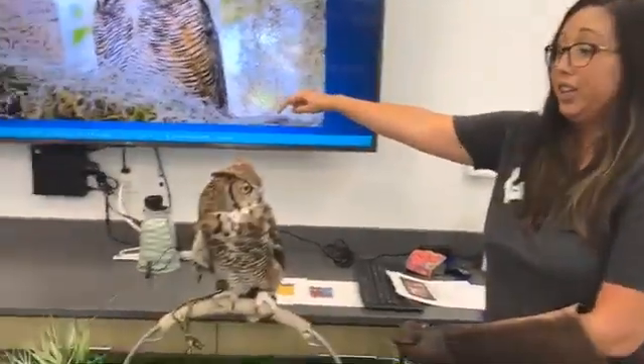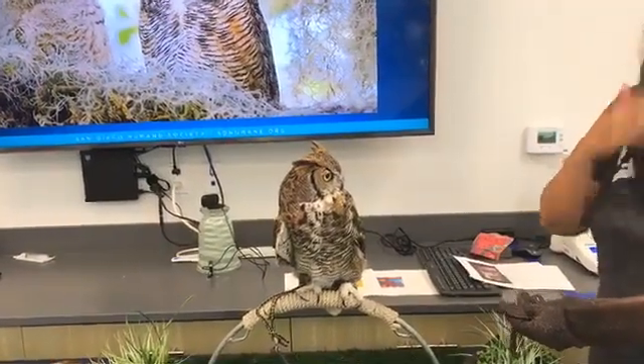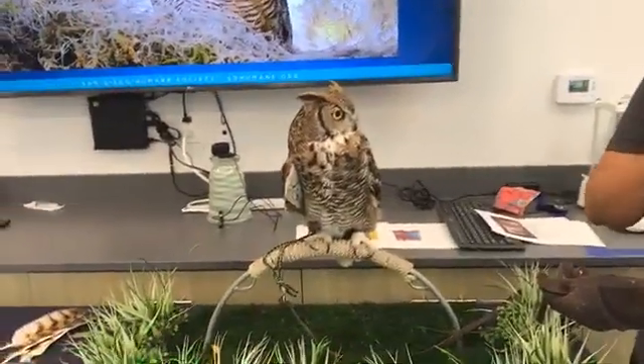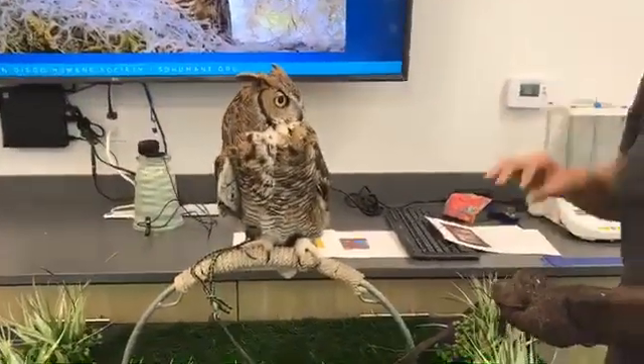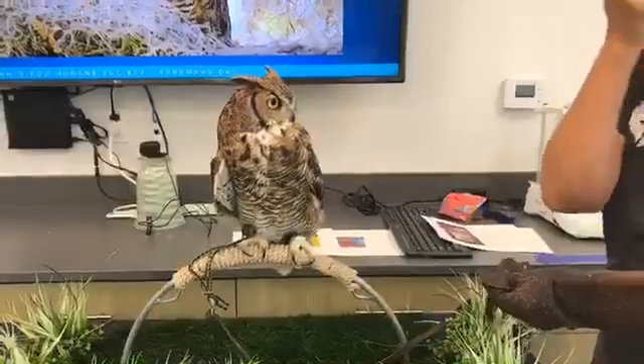Because of those large eyes, there's not many muscles behind them that allow them to move the eyeballs inside their head. That is why owls have to be able to turn their heads almost all the way around — not a complete 360 degrees as some people think, but about 270 degrees. You and I have seven bones in our neck, but owls actually have 14 bones in their necks, and that is what allows them to have that great rotation.